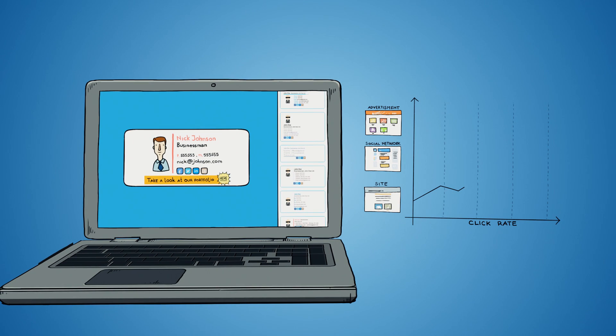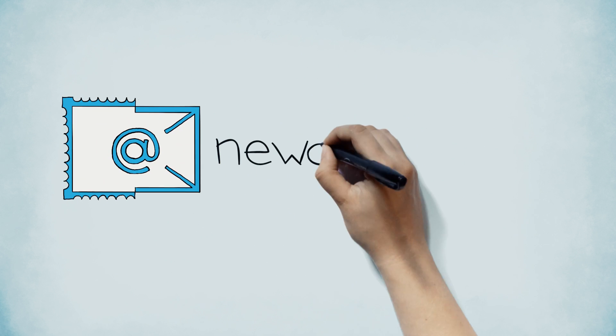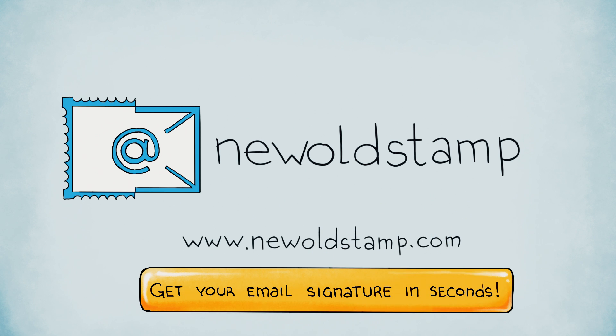Tell the world about your products and promotions. Bring more traffic to your website, blog, or landing page. Make it easier for customers to link to your social media accounts. New Old Stamp email signatures connect with the world. Visit NewOldStamp.com and get your own email signature in seconds.